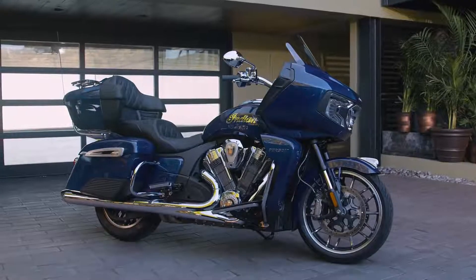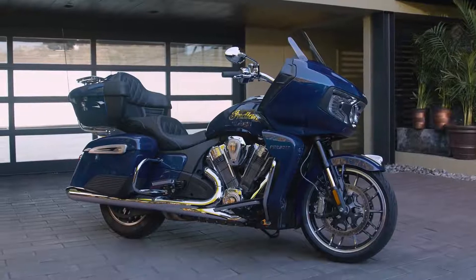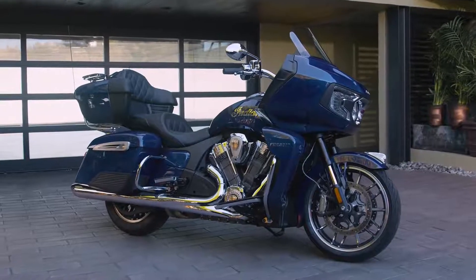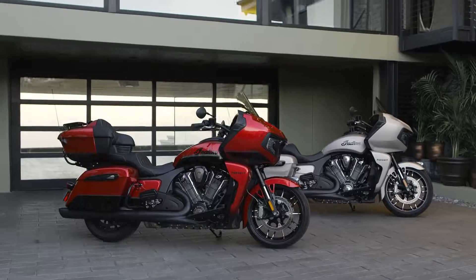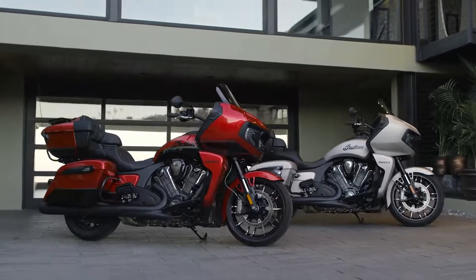There's the Pursuit Limited, with its show-stopping chrome engine, exhaust, and cast aluminum wheels. And for those who prefer a darker, more stealth look, there's the Pursuit Dark Horse, featuring a blacked-out finish.